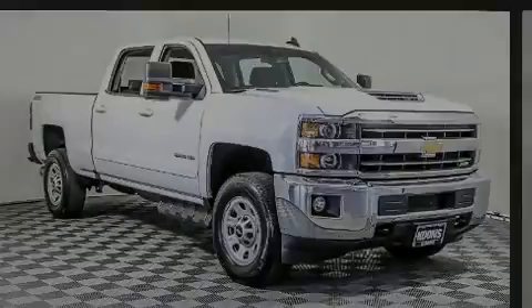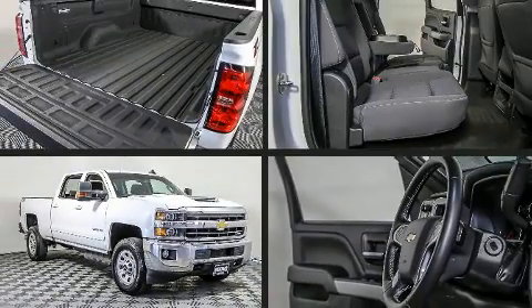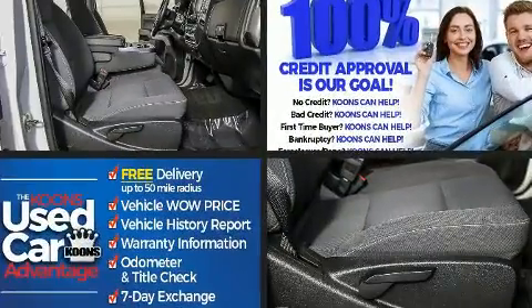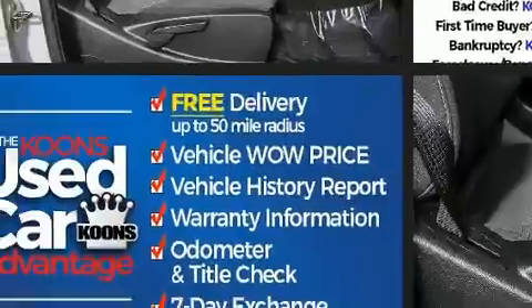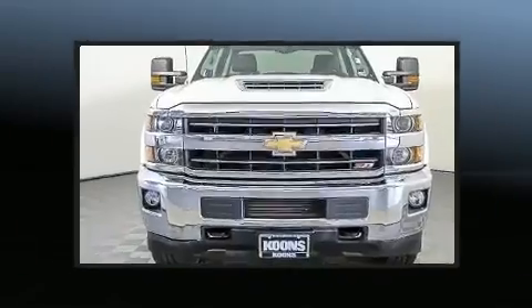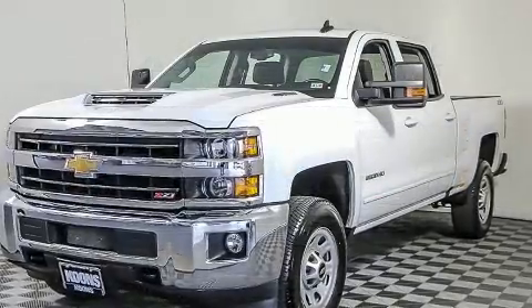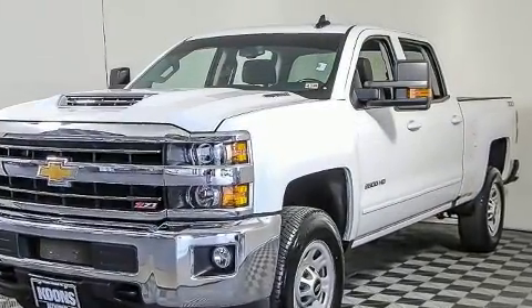Introducing the 2018 Chevrolet Silverado 2500 HD. With fewer than 25,000 miles on the odometer, you can be confident that this pre-owned vehicle will provide you reliable transportation. It features an automatic transmission, 4-wheel drive, and a powerful 8-cylinder engine.